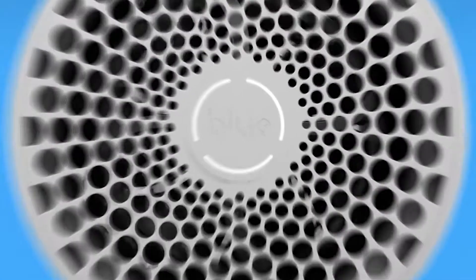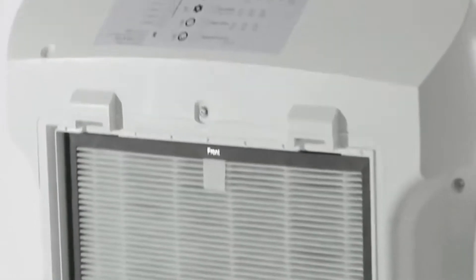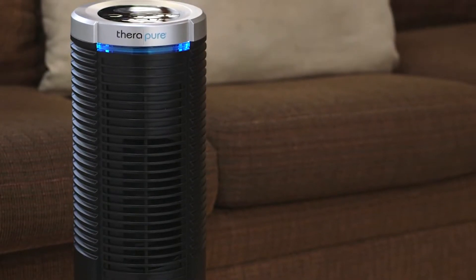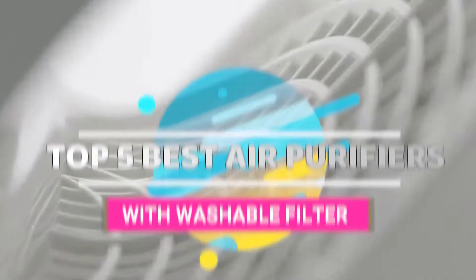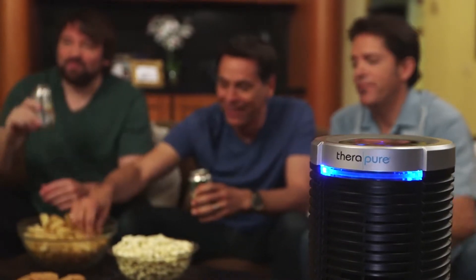However, if you wish to completely get rid of the responsibility of replacing the filters, or at least minimize it to an extent, then what you need is an air purifier with washable filters. There are a number of options on the market which makes it difficult to choose the best one. In this video we compiled a list of the top 5 best air purifiers with washable filters of 2020 available on the market today. Be sure to watch till the end for our best recommendation.